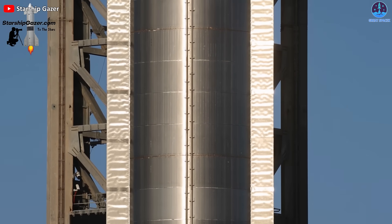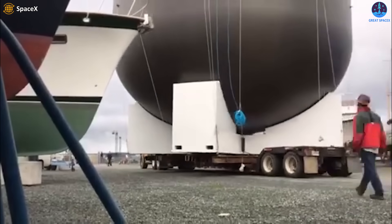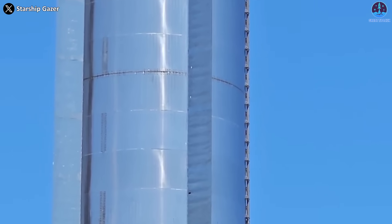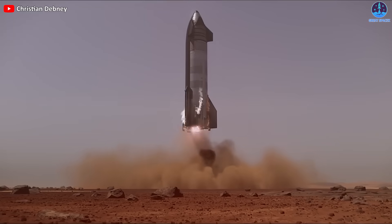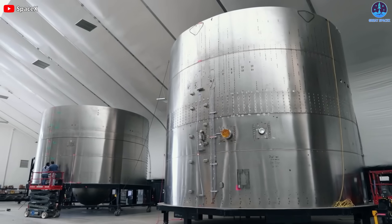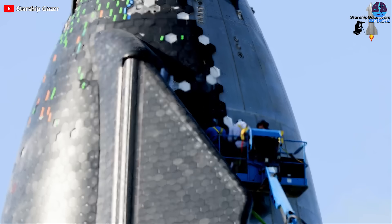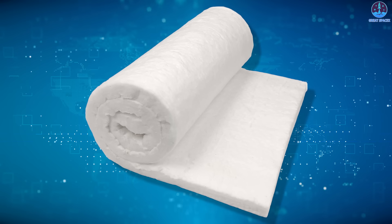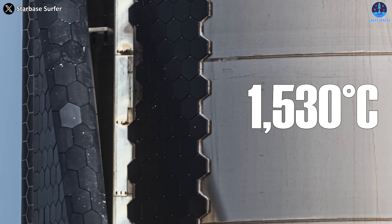SpaceX chose stainless steel for Starship to better protect against those high temperatures. In a January 2019 interview with Popular Mechanics, Musk explained that aluminum and carbon fiber operate in a steady state up to around 150 degrees Celsius, whereas stainless steel can reach up to 870 degrees Celsius. The tiles are affixed to the stainless steel exterior using studs. Musk also addressed the missing tiles issue by inserting a white flexible ceramic fiber mat between the back of the tile and the stainless steel — likely something like Kaowool 3000, which can be used up to approximately 1,530 degrees Celsius without fail.